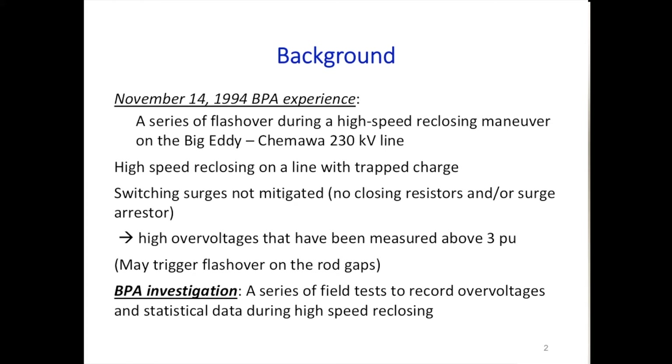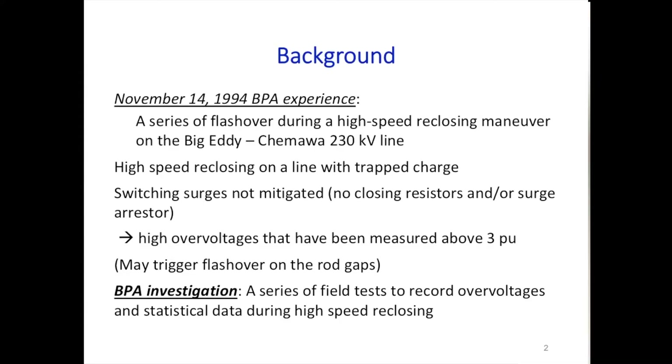If you don't have measures to mitigate switching surges, such as closing resistors and surge arrestors, the overvoltages will be even more serious. What they measured was above 3 per unit, and of course this may trigger flashover on the rod gaps.